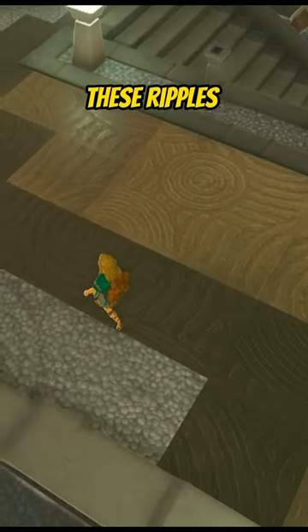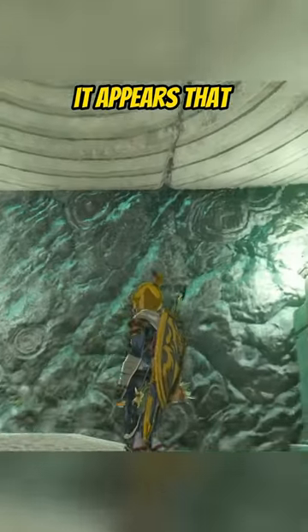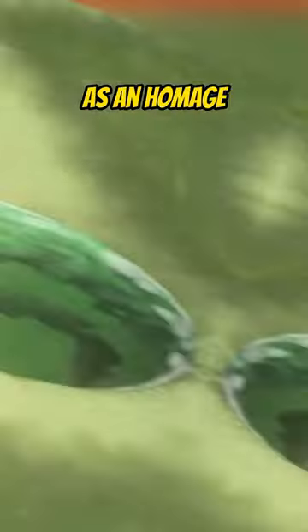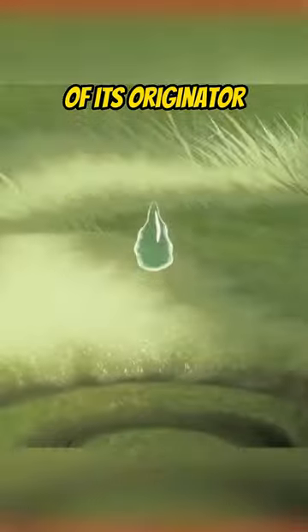Look familiar? You can find these ripples all over Zonai architecture, from the sky to the depths. It appears that the ancient Zonai used this symbol as an homage to the ability of a tear being left behind, carrying the memory of its originator.